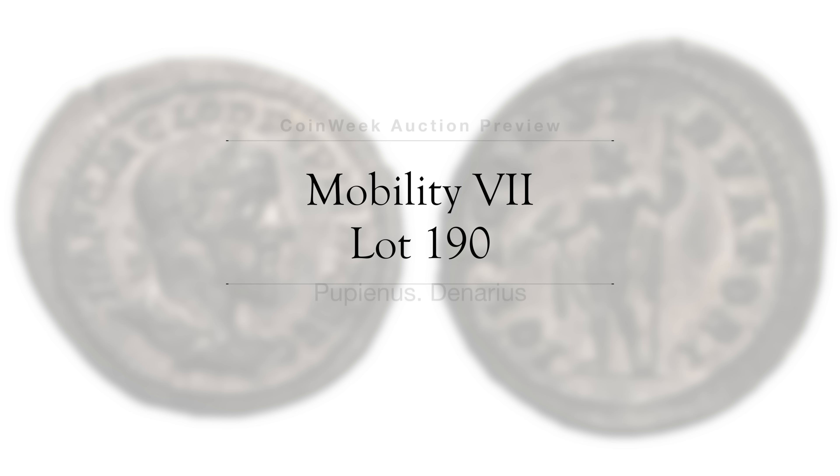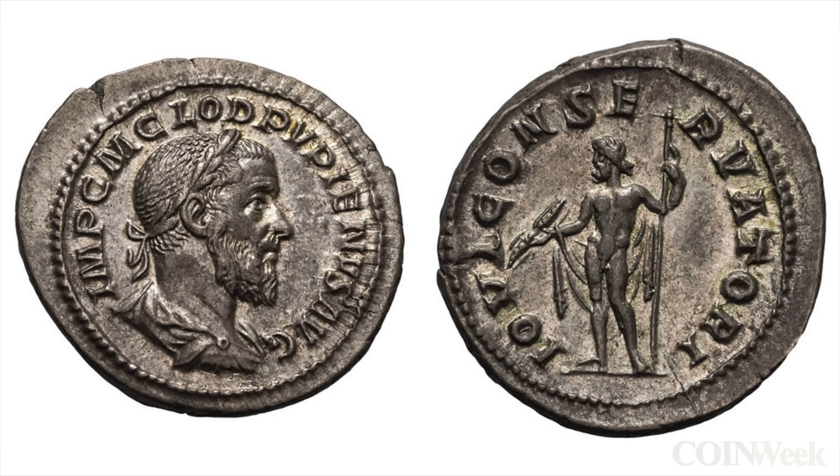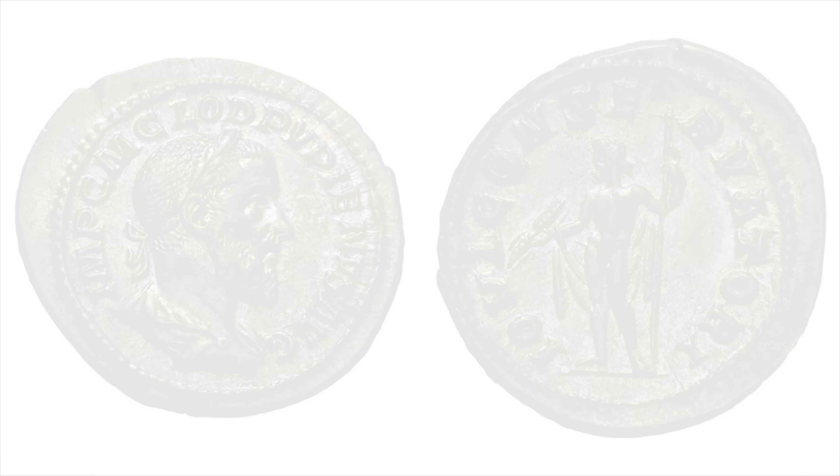Closing out CoinWeek's preview of Mobility VII is Lot 190, Pupienus — a nicely struck example of this short-lived emperor. And that's your CoinWeek Auction Preview.